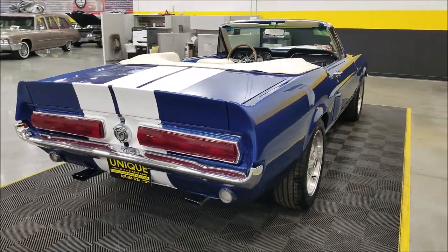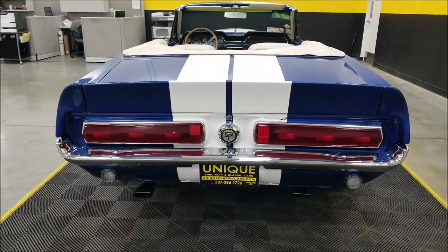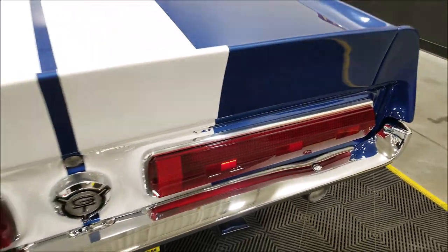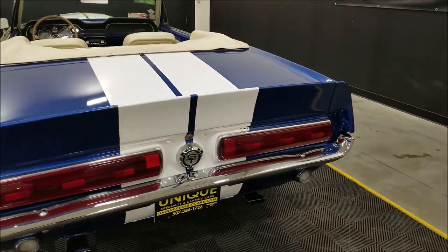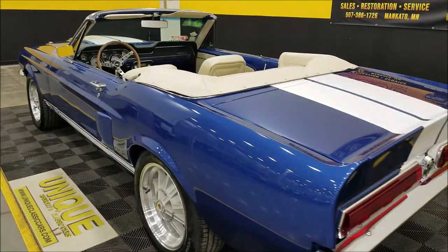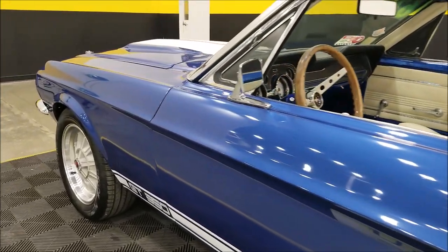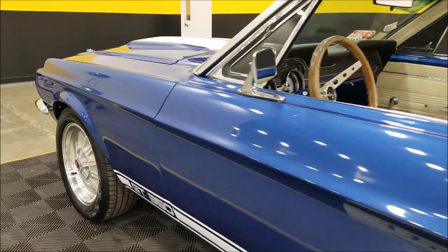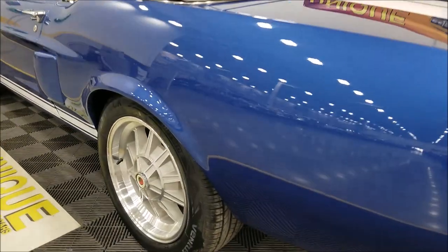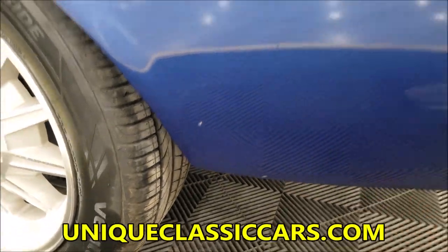Dual exhaust. You can see the vinyl is cracked in a couple of spots right there, but again that stripe is vinyl and would be easy to replace, or it would also come off if you don't like it. Up and down the driver's side it's not full of dings, nicks, or scratches — you might find just a small one here and there, maybe a rock chip.